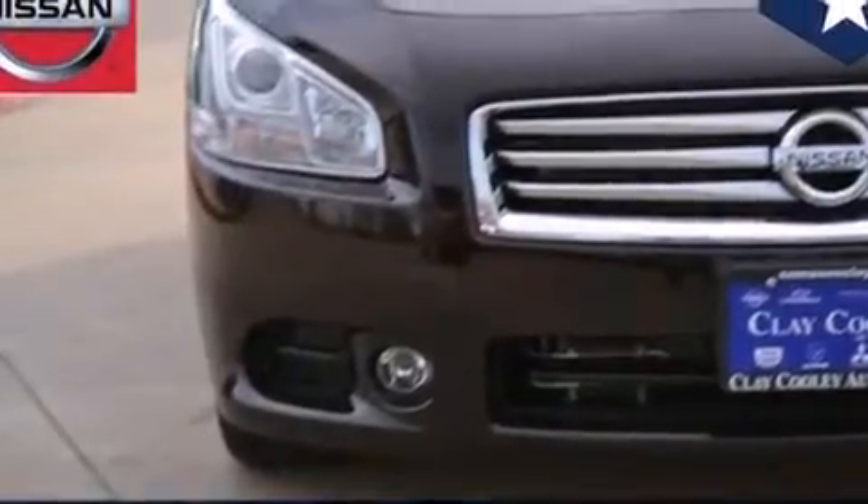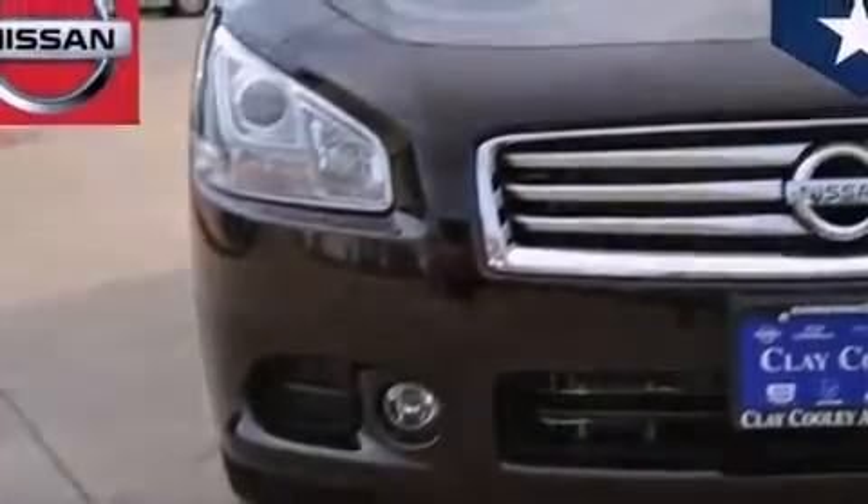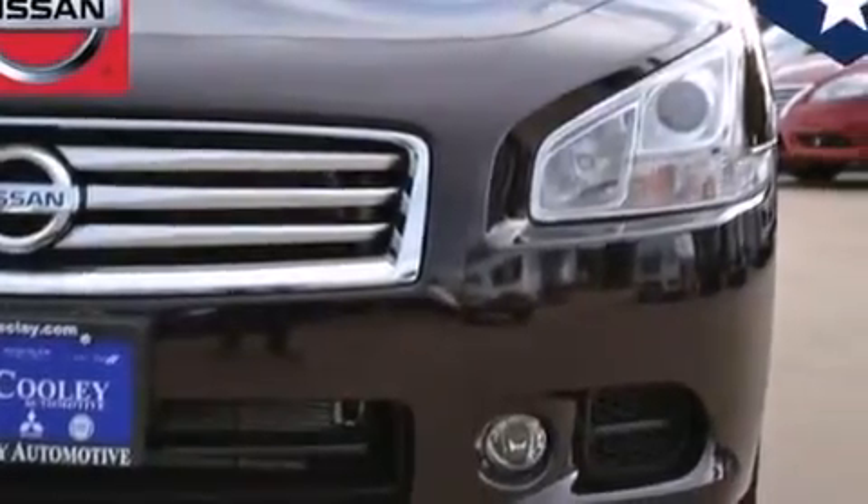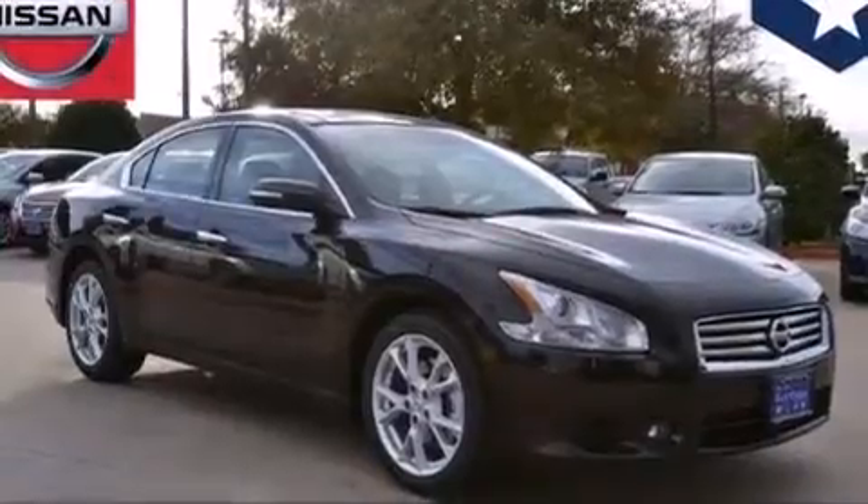All of the following features are included: the premium package, traction control and stability control systems, cruise control, 12-volt power outlets, and front multi-stage airbags.